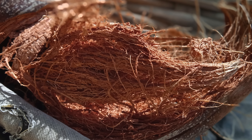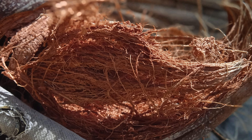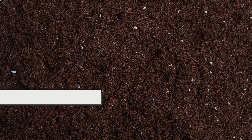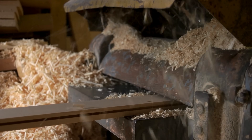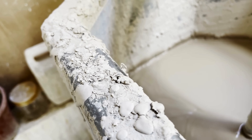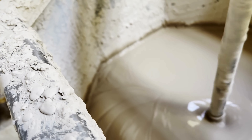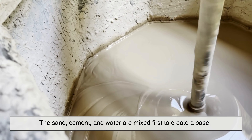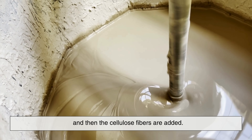The cellulose fibers are first processed to make sure they're clean and consistent. Impurities like bark, dirt, and other debris are removed to ensure the final board is smooth and strong. Once the raw materials are ready, it's time to blend them into what's known as a slurry — a thick paste-like mixture. The sand, cement, and water are mixed first to create a base, and then the cellulose fibers are added.